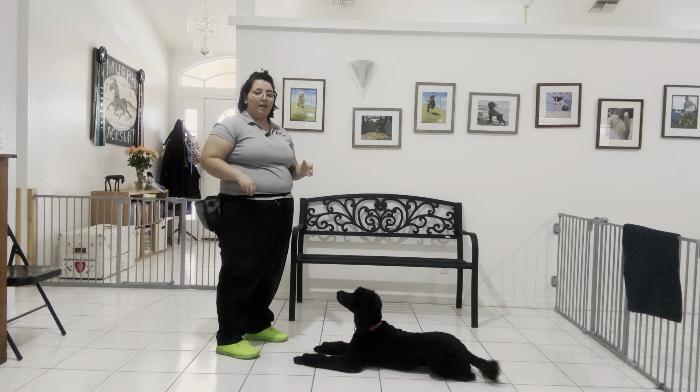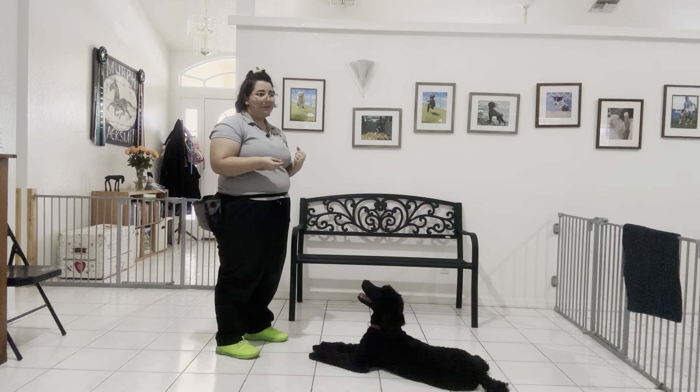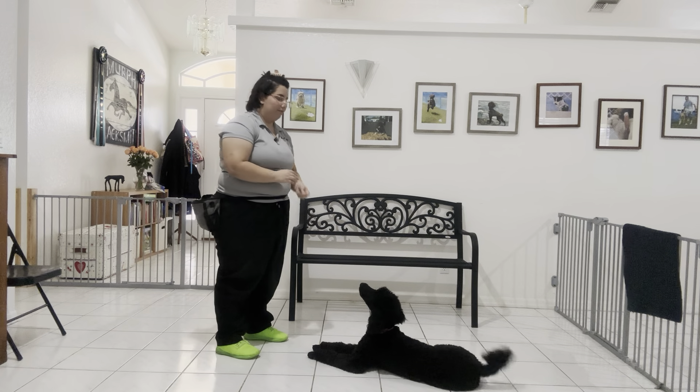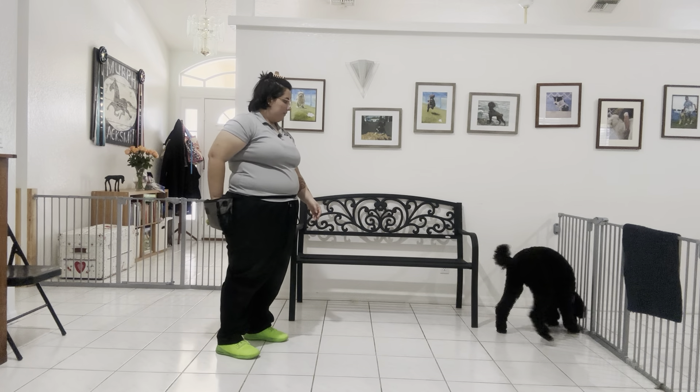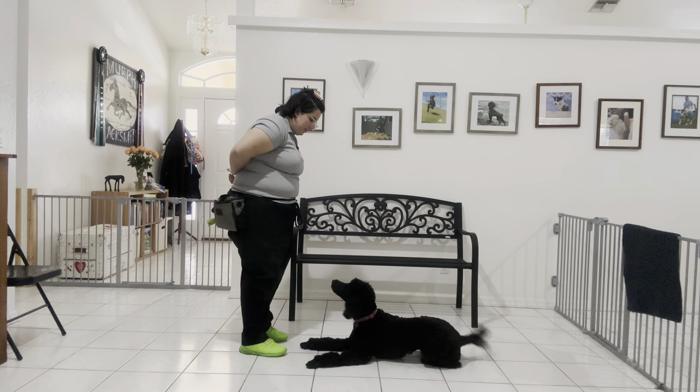We're going to do that one more time. You can see Ava's doing really nice even though she's super excited — she's wiggling quite a bit, but she's still holding that position, which is what we want. Ava! Down. Yes! Good girl!